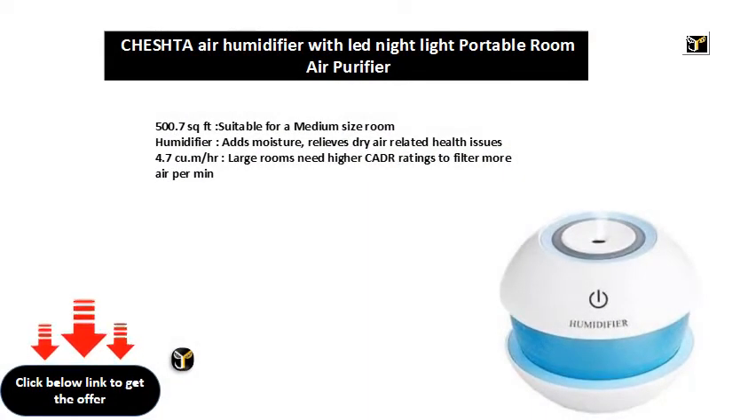500.7 square feet suitable for a medium-size room. This humidifier adds moisture and relieves dry air related health issues, rated 4.7. Large rooms need higher CADR ratings to filter more air per minute.